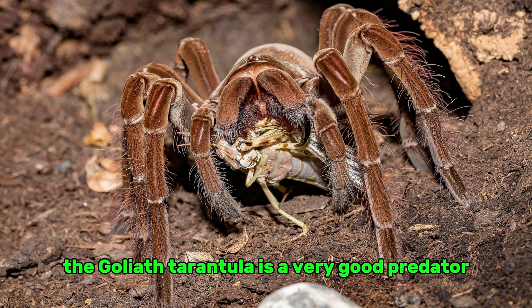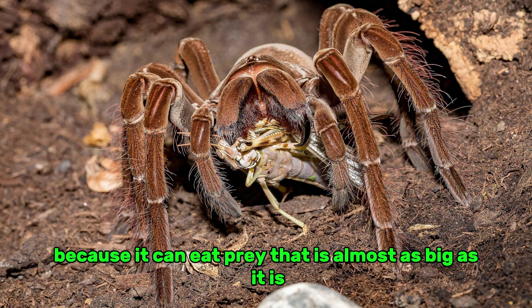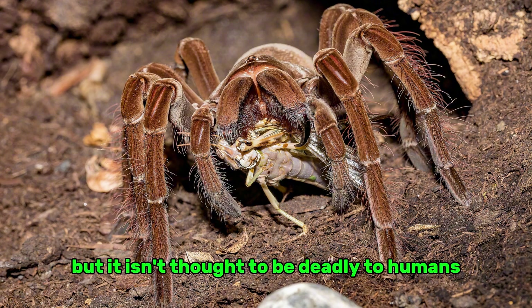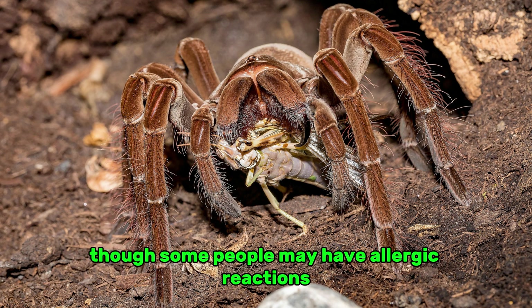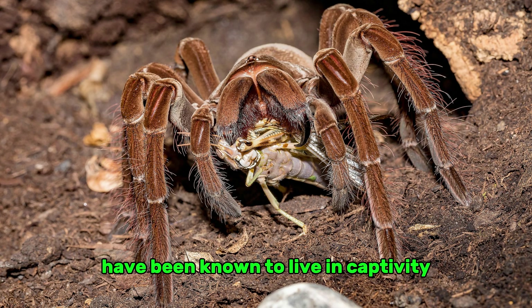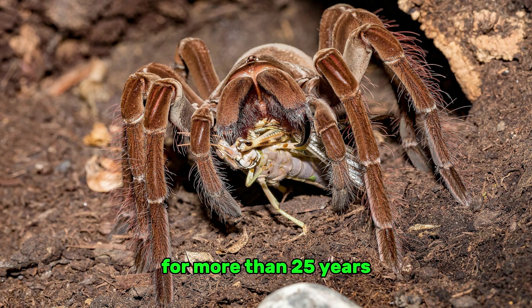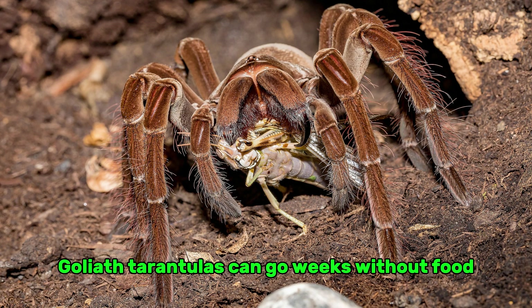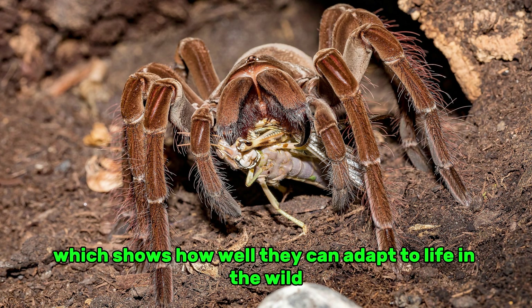The Goliath tarantula is a very effective predator because it can eat prey that is almost as big as itself. Its venom hurts but isn't thought to be deadly to humans, though some people may have allergic reactions. Some specimens have been known to live in captivity for more than 25 years, making them long-term residents of arachnid collections. Goliath tarantulas can also go weeks without food, which shows how well they adapt to life in the wild.